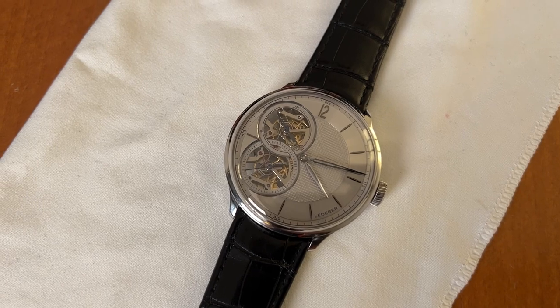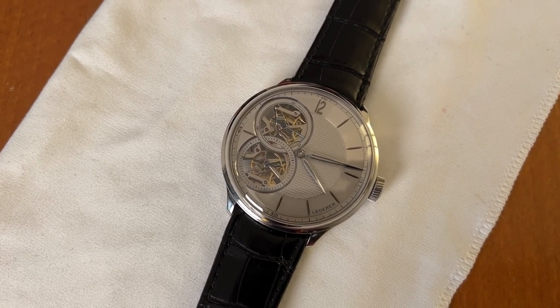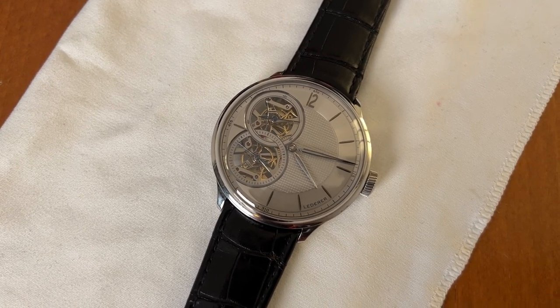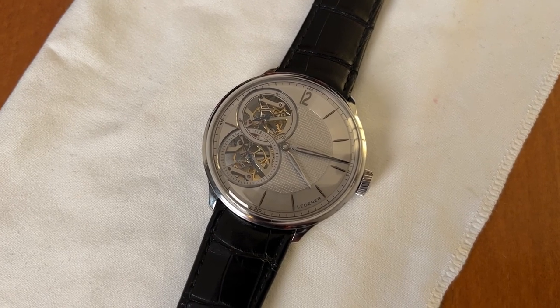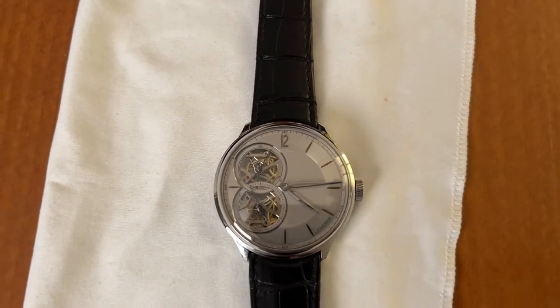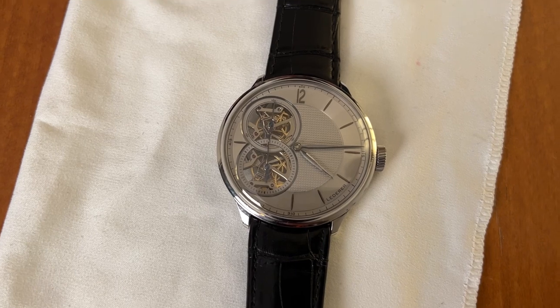And this is what I did. We now have, as a result, an extremely reliable double chronometer escapement. Eva, my wife, loves to say it's the first marine chronometer you can wear on your wrist. She put it very perfectly.